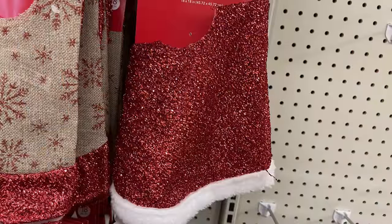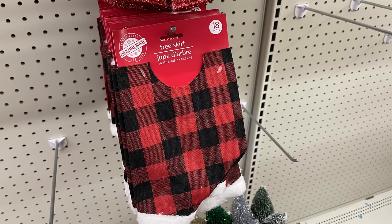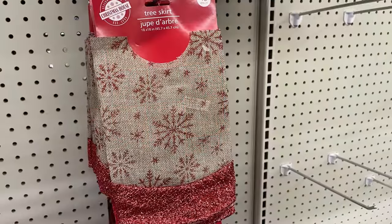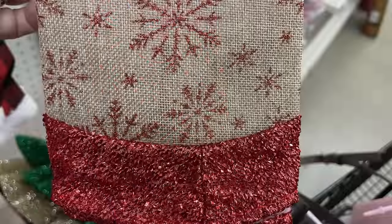They had the felt Santa with posable arms and legs, the same with a snowman, shelf signs that say 'Merry Christmas' and 'Happy Holidays,' and mini Christmas tree items. They started putting out tree skirts — the buffalo plaid with white fur trim, and the burlap with red snowflakes and a red border.